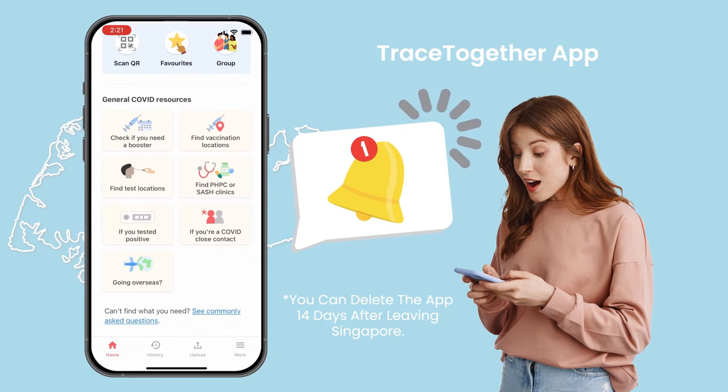This allows the Ministry of Health, MOH, to inform you if you were possibly exposed to COVID-19 when you were in Singapore.